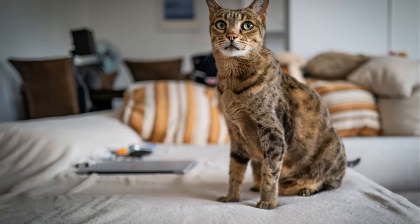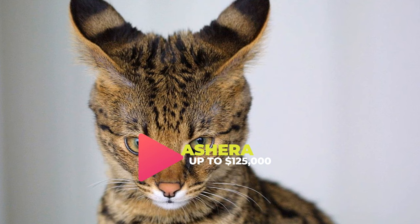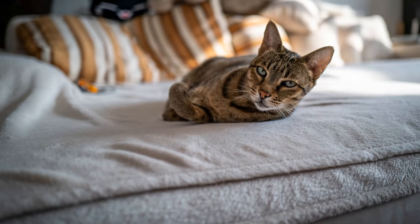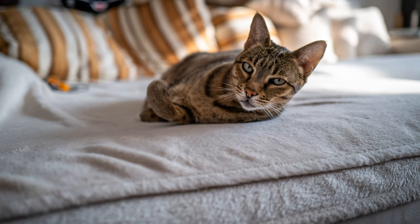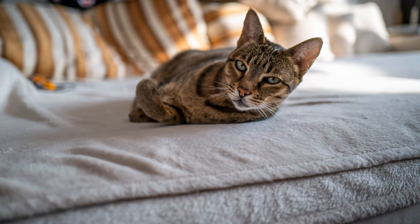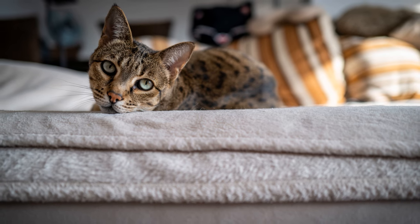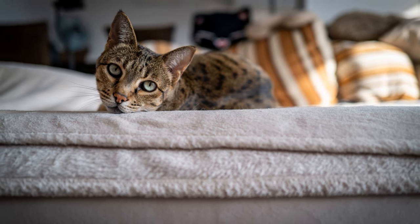And finally, claiming the throne as the most expensive cat breed is the Ashera. This breed's wild looks and friendly nature make it a popular choice among enthusiasts. With an average price ranging from $22,000 to $125,000, these cats are indeed a luxury only a select few can afford. The Ashera's high price tag is a testament to its exclusivity and rarity.